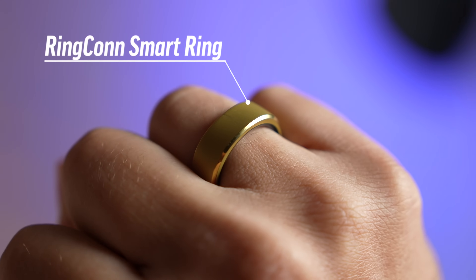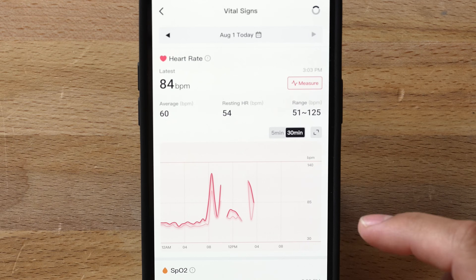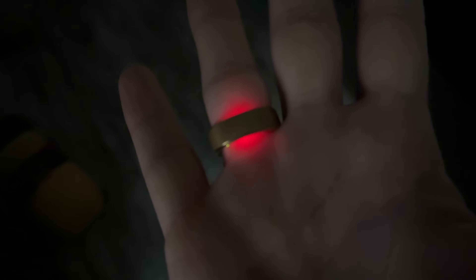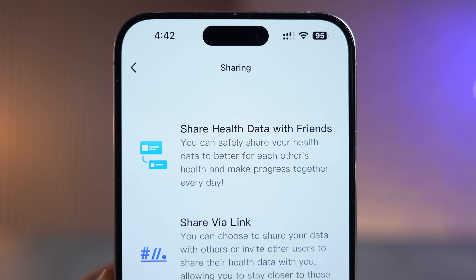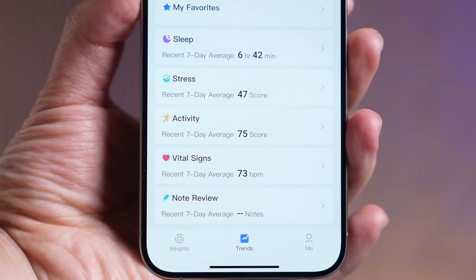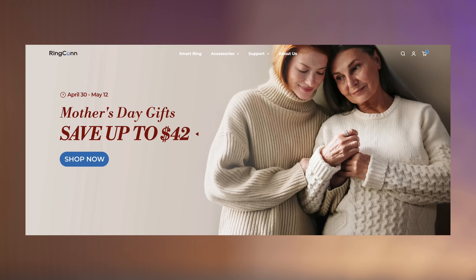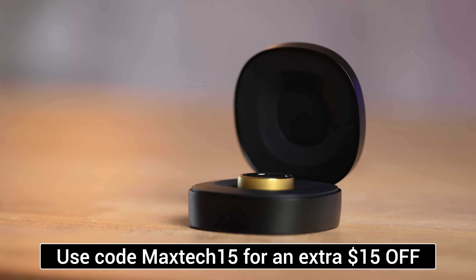First, I want to show you my favorite new smart ring from our sponsor RingCon, which tracks all my health metrics in real time including heart rate, stress, steps, activity, oxygen saturation, sleep, and much more. It just got updated with a new family and friends sharing feature. They're currently running a Mother's Day sales event with 42% off until May 12th — order one today using the link below with discount code MAXTECH15 for an additional 15% off.